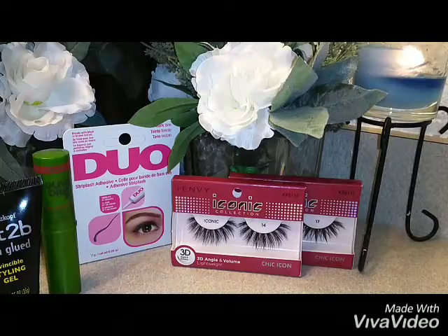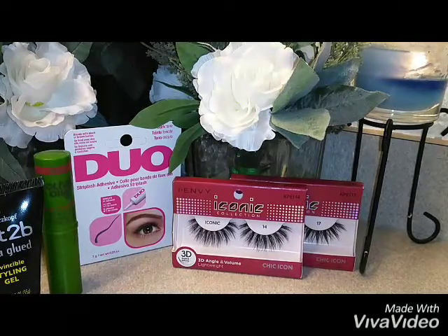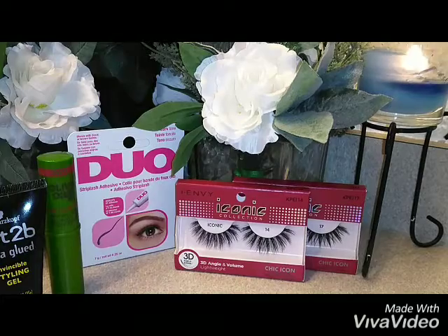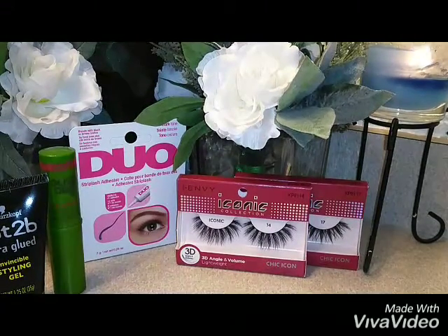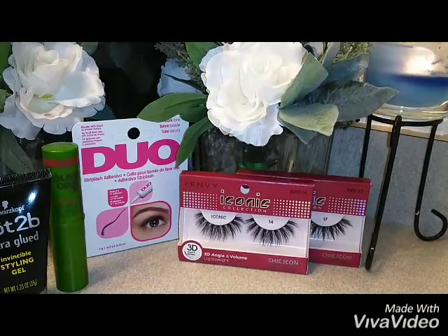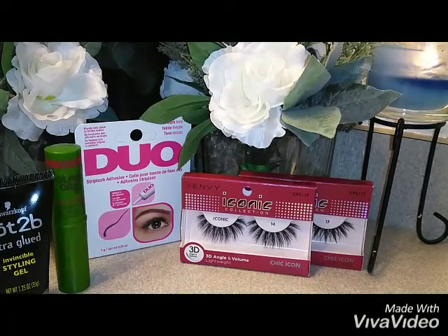We're going to start with the Got2b Glue — it's in the black bottle, tubing I should say, and it's ultra hold. It comes in 1.5 ounces; I have the smaller size because I like to travel. It's invincible — it's a styling gel, not actually glue, that's just the name of it because of the power of the hold. You can use this gel on wet or dry hair.